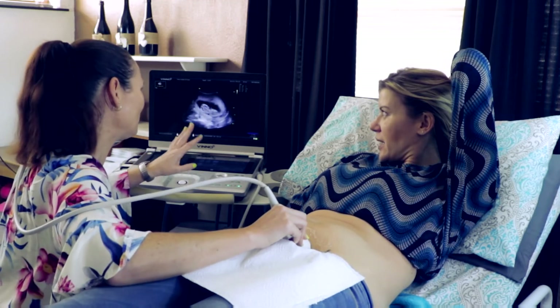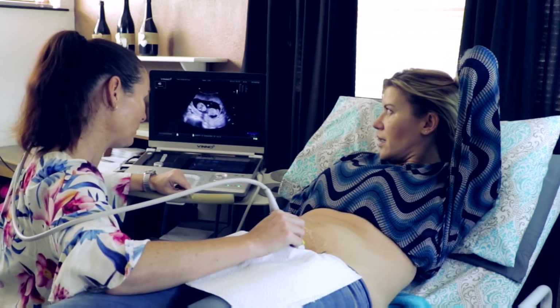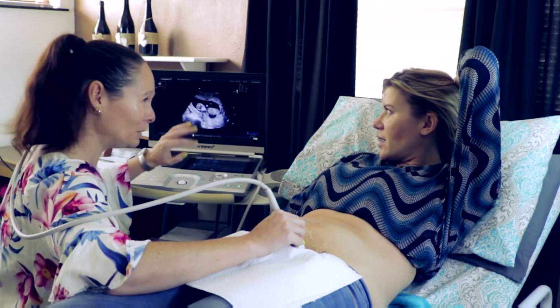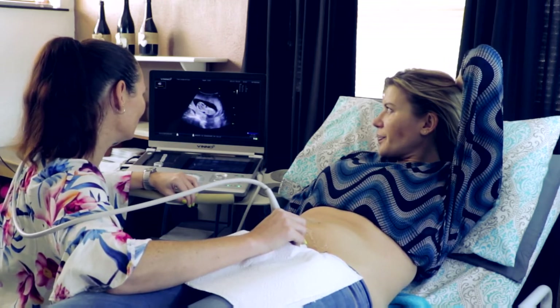There is only one baby, in the right place, which is fantastic. Baby's in a breech presentation, which means head is on top, bum at the bottom. Still very early - babies do their tumbles. Head needs to be down by 36 weeks - it's absolutely fine.